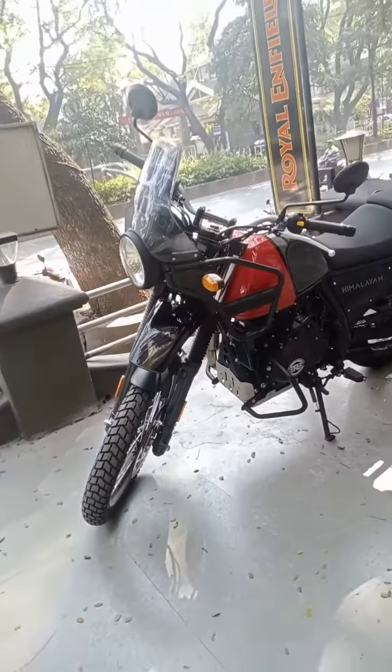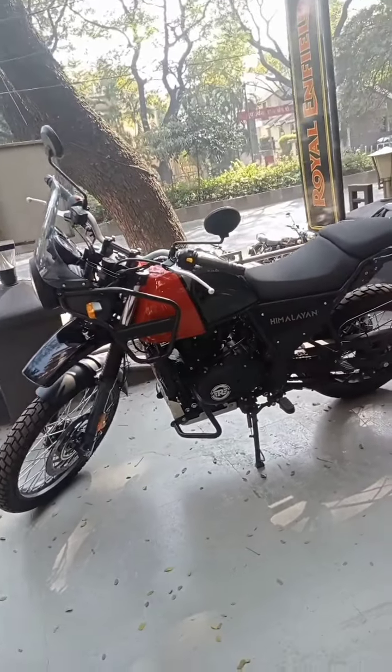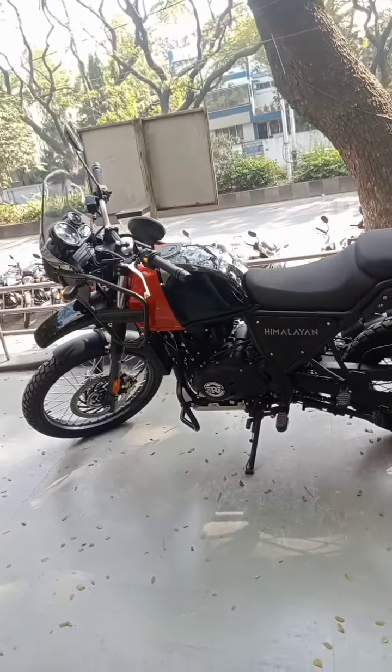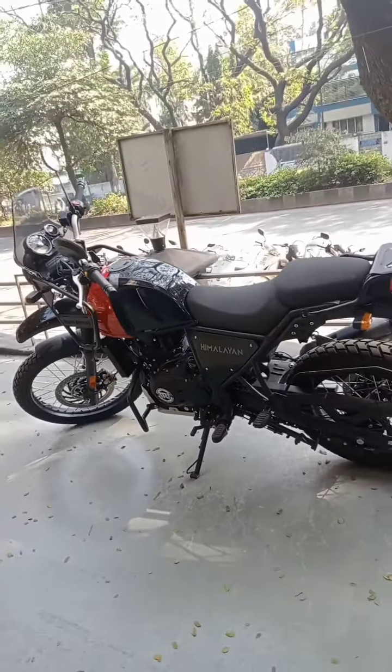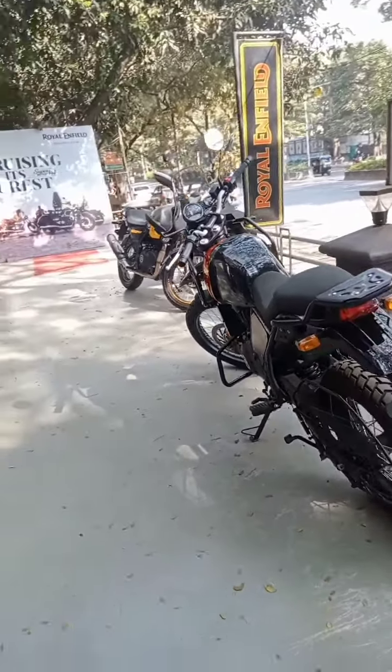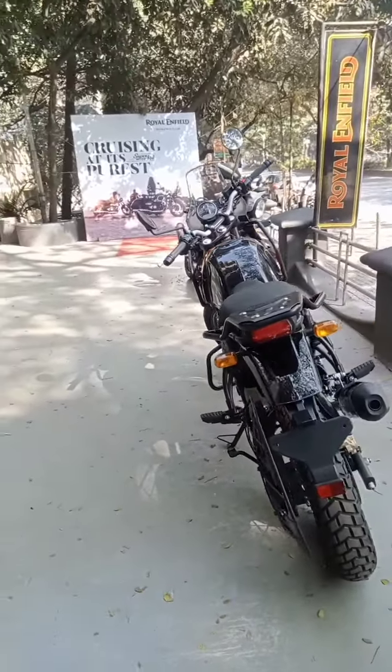You get a full halogen setup except the tail light. The indicators should be changed now as they look too old school for the bike. You get a seat at a comfortable 100mm, which is adequate for all types of riders. The Himalayan is Royal Enfield's most affordable motorcycle in the adventure touring segment. It packs a torquey motor, good off-roading capabilities, and a comfortable upright riding stance.